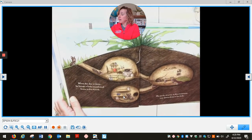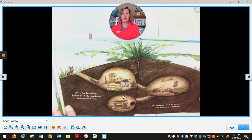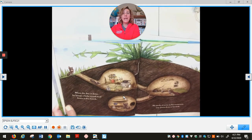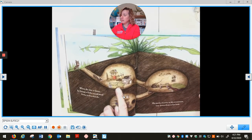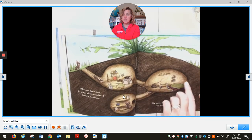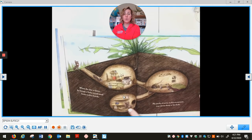When the day is done, he brings a little round seed home in his mouth. He packs it away in his storeroom, way down deep in his hole. Look at his house. See him going in? Looks like this is his kitchen area. And this is his sleeping area. And this is his storeroom.